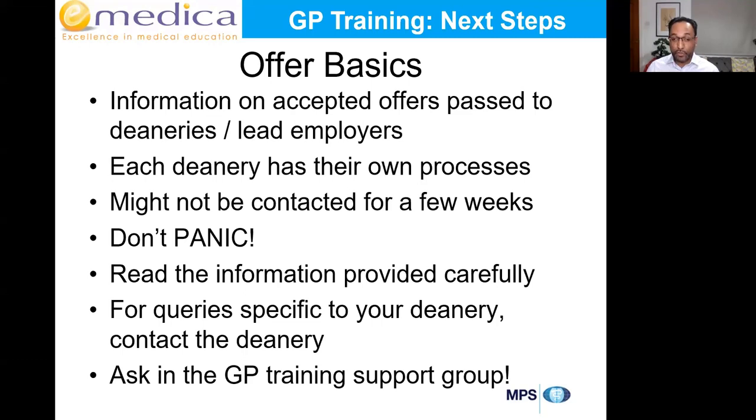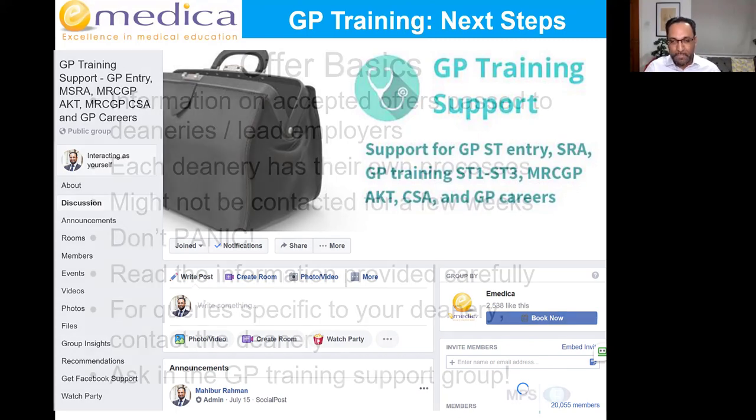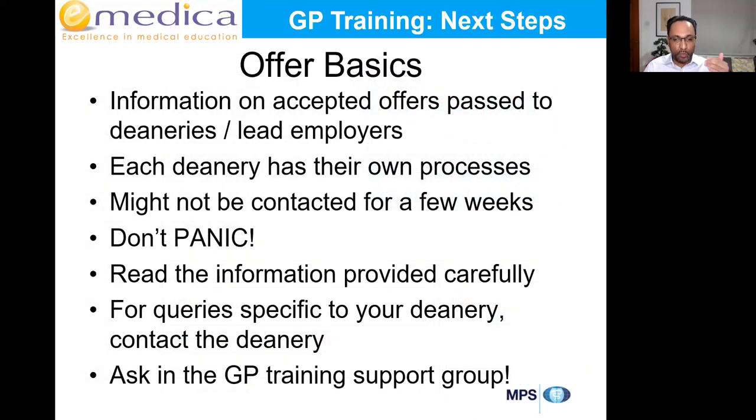You might not be contacted for a few weeks — don't panic. When you do get contacted, read the information provided in the email carefully. For any queries specific to your deanery, contact the deanery directly — they'll usually give you contact details. You can also ask in the GP training support group, as someone in the same deanery may have already raised the same query.